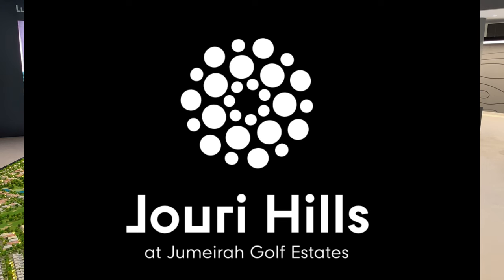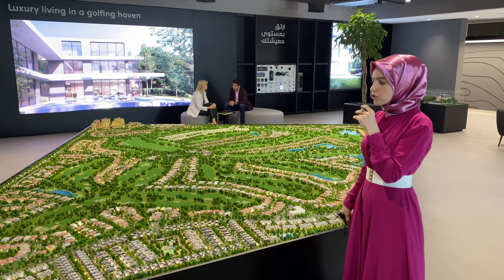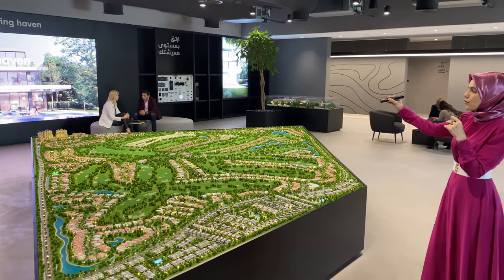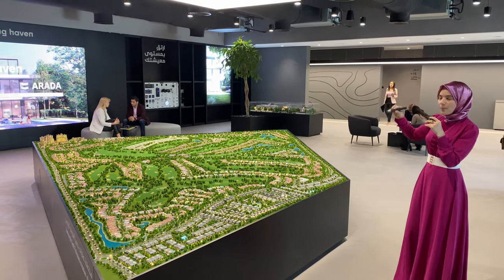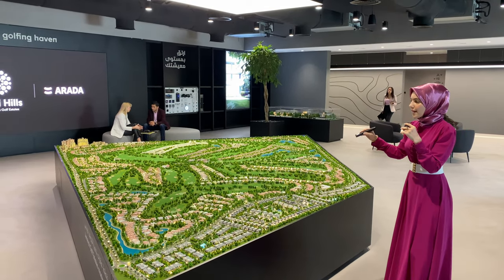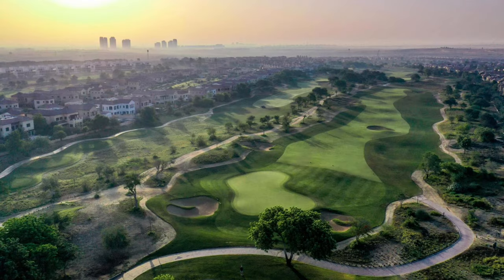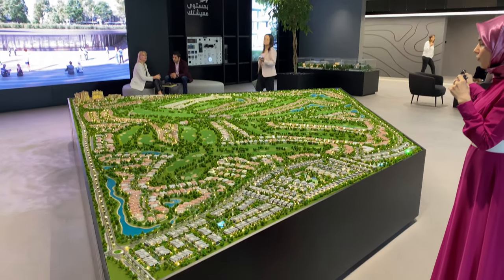It's called Jewry Hills. Jewry Hills is located in Jumeirah Golf Estates and, as you can see on the model right here, this is a whole master community. A part of the Jumeirah Golf Estates has already been completed — people have already moved in, it's been a few years now — and the new launch is right here.